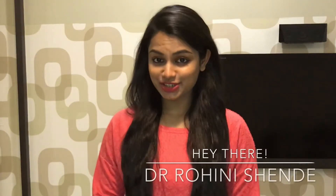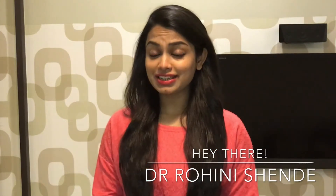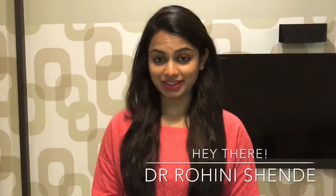Hi guys, this is Dr. Rohini Shende and welcome to my YouTube channel. So today, I am going to discuss a very interesting topic with you all.